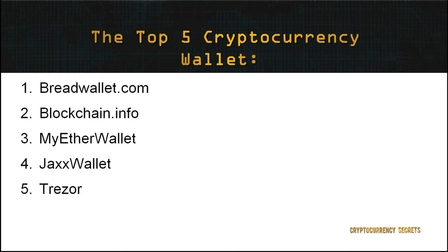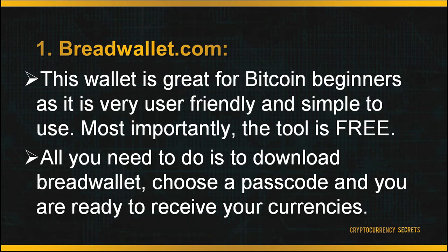First, let's look at BreadWallet.com. BreadWallet only receives Bitcoin to store in its digital wallets. This wallet is great for Bitcoin beginners as it is very user-friendly and simple to use. Most importantly, the tool is free to use. All you need to do is download BreadWallet, choose a passcode, and you're ready to receive your currencies. There are no login names or passwords, no complicated cryptographic keys, or configuring any settings.